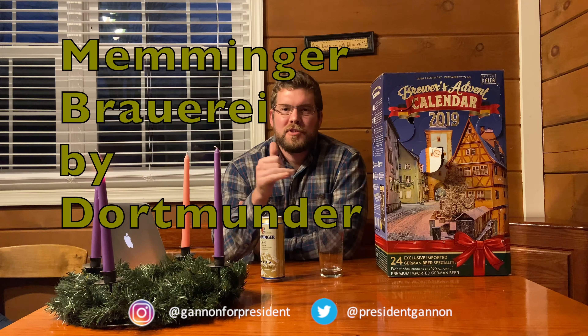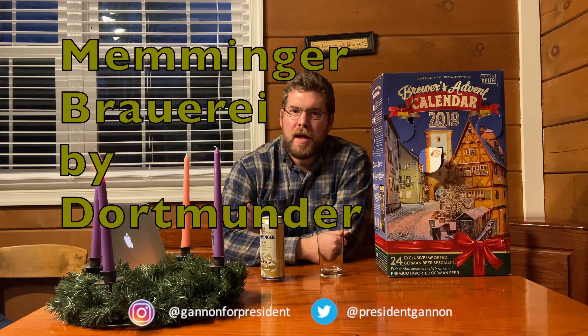How's it going? Future voters of Sean Gannon, future president of the United States of America. We've got a beer review. Today is day four of the advent calendar from Costco, the beer calendar.